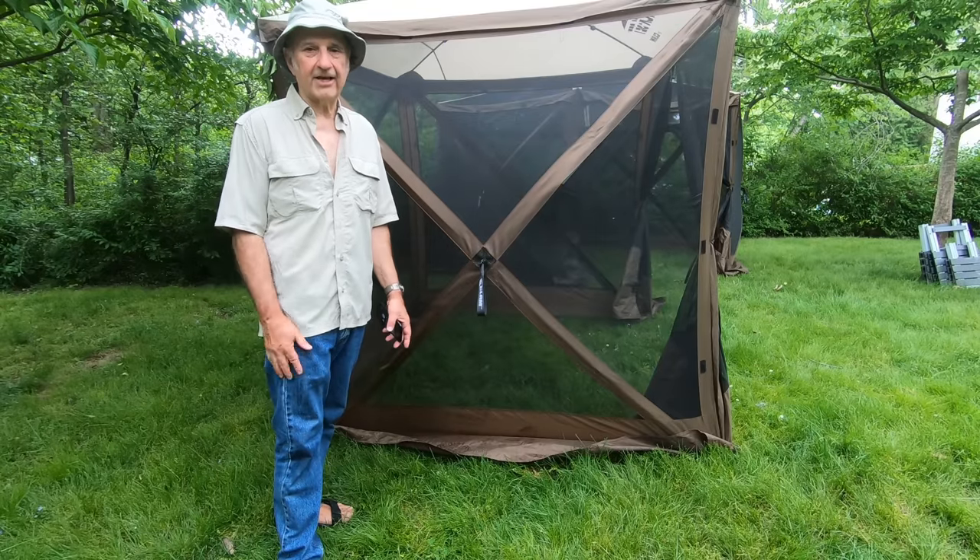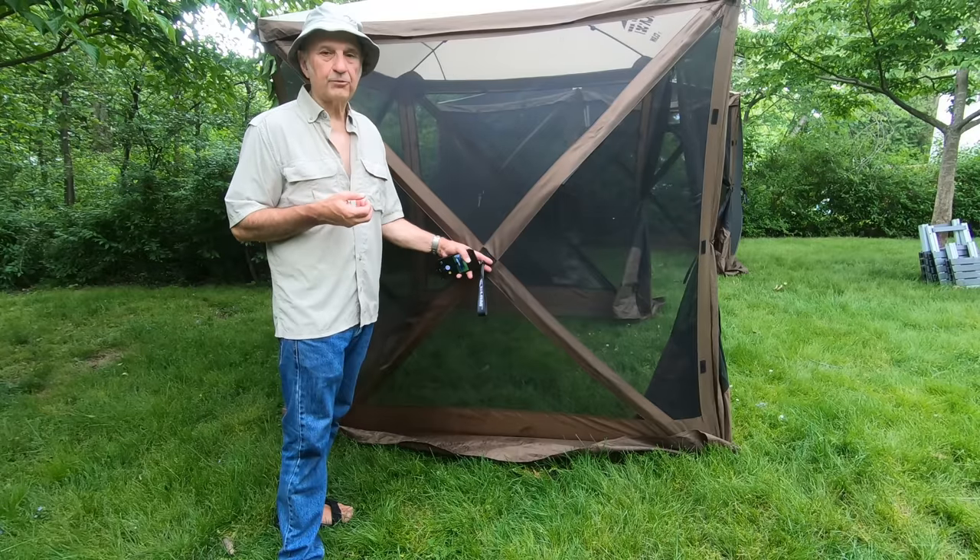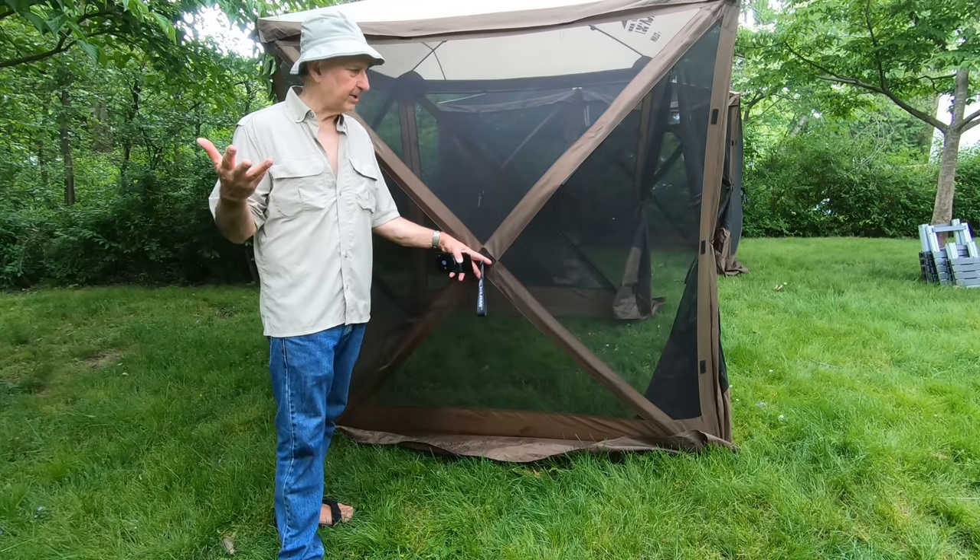The reinforcements are on the sides, and you'll have a much stronger setup if you face one of the wall sides into the wind.